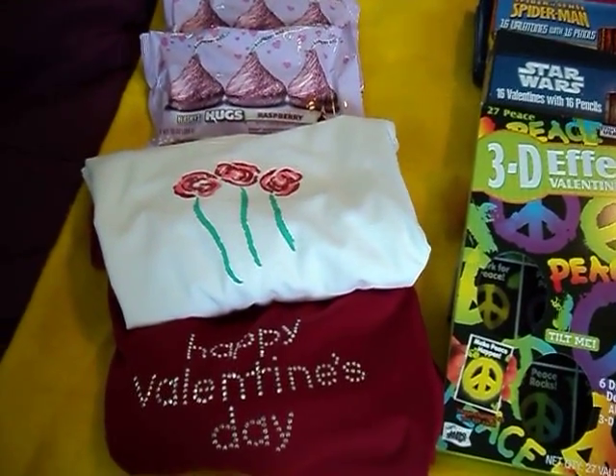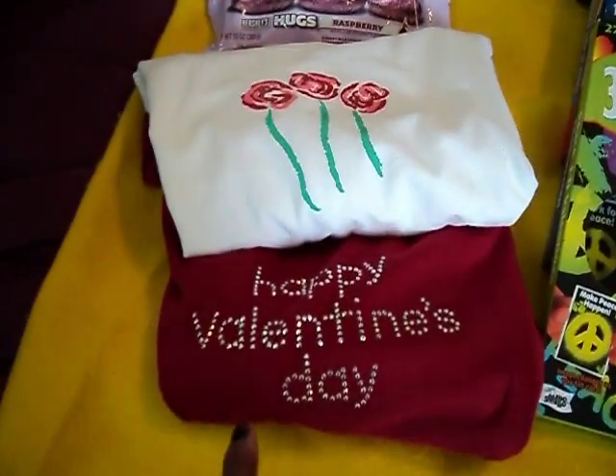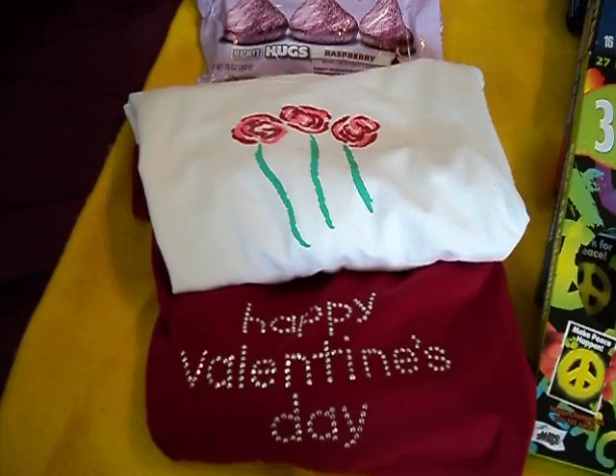Everything that I have here was 90% off. These shirts were regular priced at $8 and I got them for $0.80.